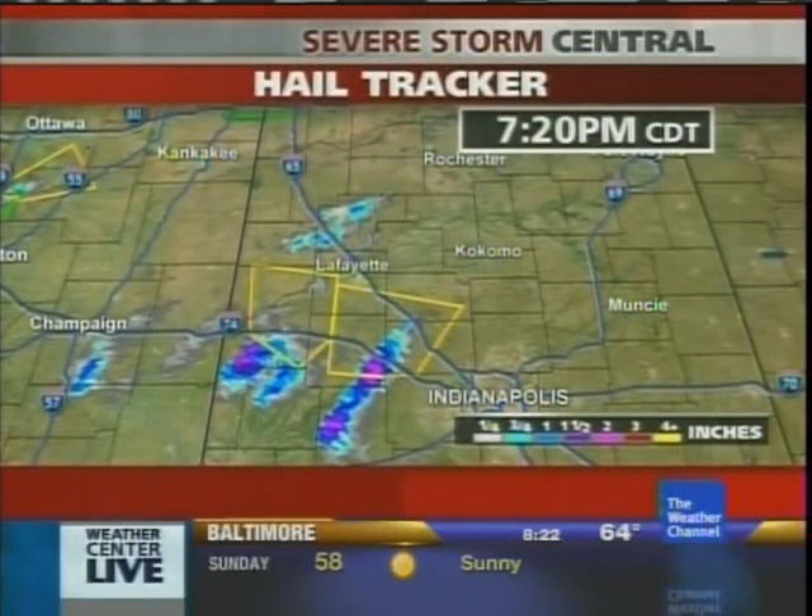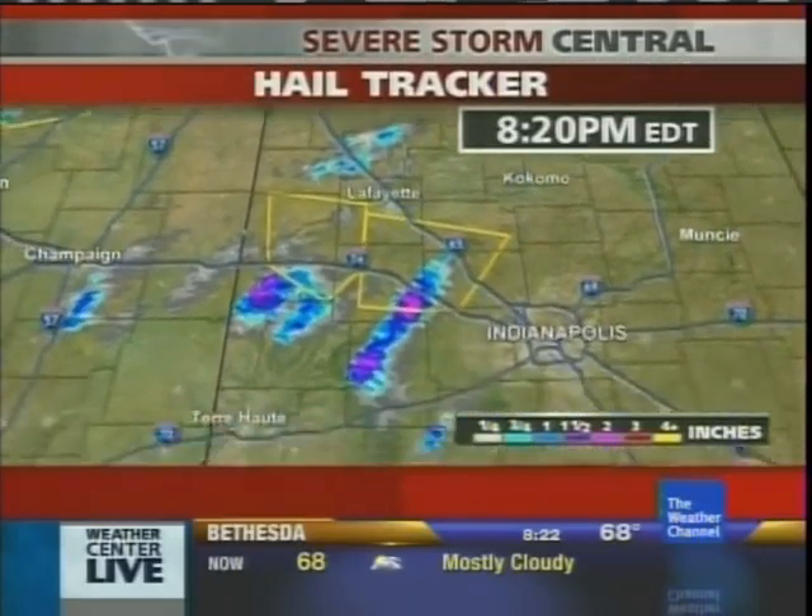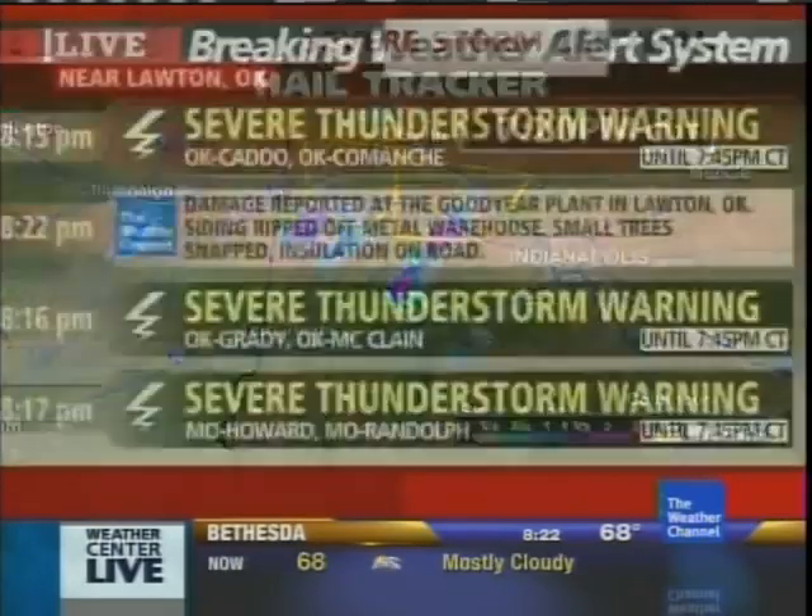For this, Logan as well. Now hail trackers — some of those purples and pinks indicate areas where we're seeing hail two to three inches in diameter.